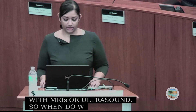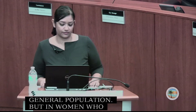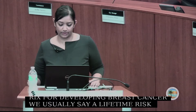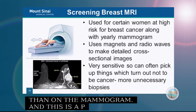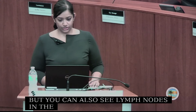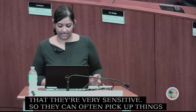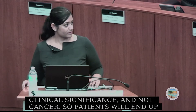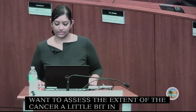Screening breast MRI is not used for the general population, but for women at higher risk — typically a lifetime risk of more than 20% — and is used in conjunction with the yearly mammogram. The MRI uses magnets and radio waves to produce detailed cross-sectional images much clearer than a mammogram, and can also show lymph nodes within the armpit. We don't do MRIs for every patient because they are very sensitive and often pick up things that turn out not to be cancer, leading to more unnecessary biopsies.